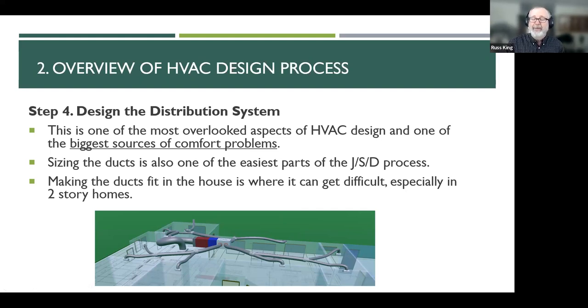Making the ducts fit in the house is the only hard part — sizing the ducts is super easy. Over my career I found some really creative ways to get ducts from the upstairs attic down to the first floor, and had to fight for that space a lot. I would spec a 12 by 12 clear chase, box out a corner of a closet, then get out to the project and find a floor joist going right through the middle of that 12 by 12 chase where I was hoping to get a 10-inch duct through. That's always the hardest part.